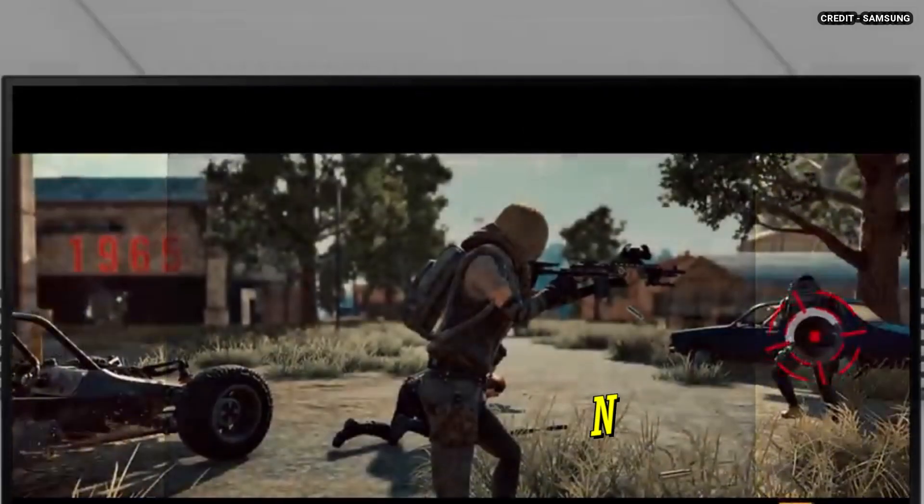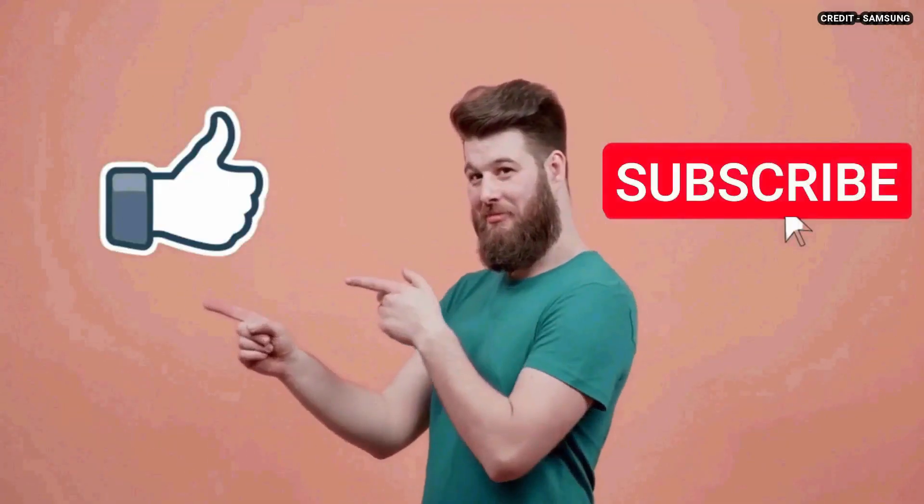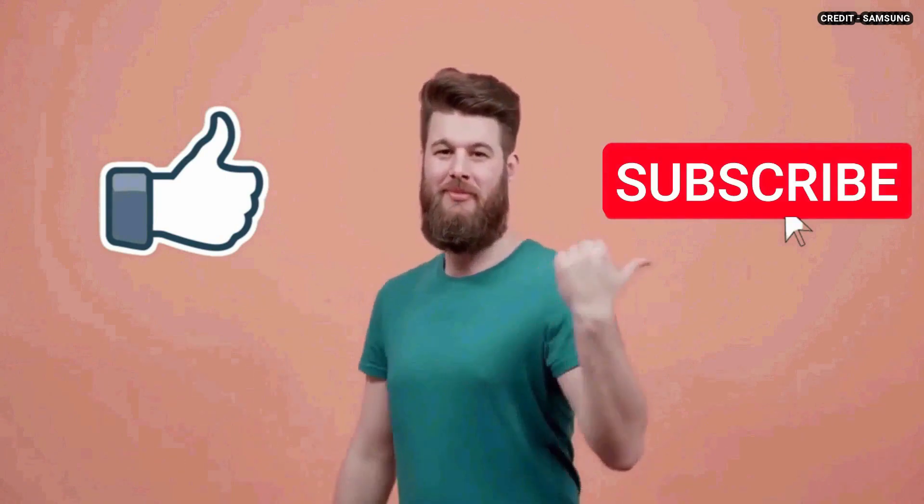You can go for any of the monitors that fit your budget. That's it for this video. I really hope this video was helpful to you. If you liked this video, then don't forget to subscribe to this channel.